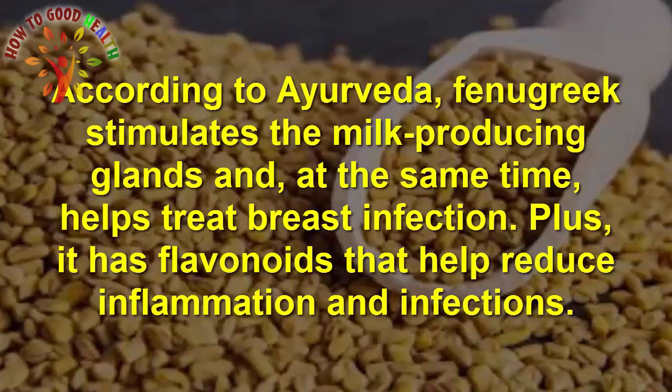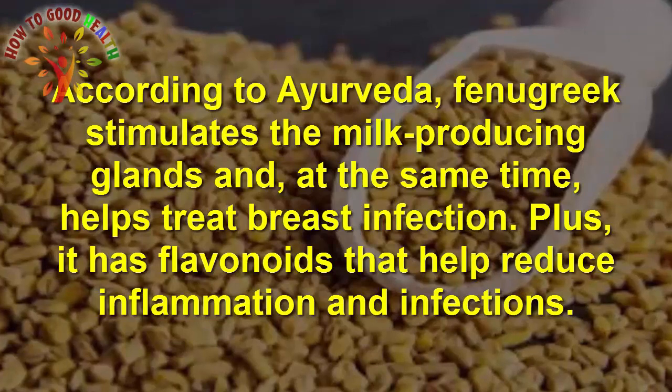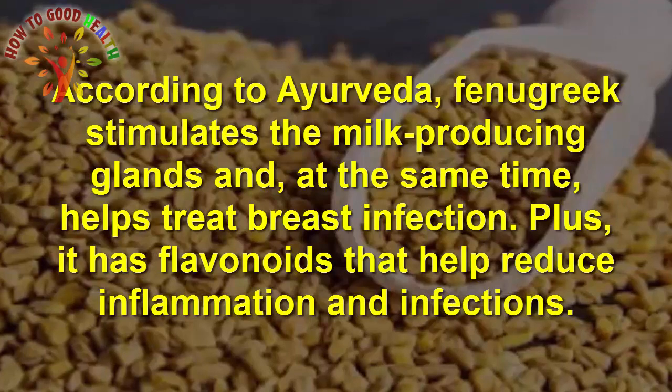Number 2 is Fenugreek Seeds. According to Ayurveda, fenugreek stimulates the milk production glands and at the same time helps to treat breast infection. Plus, its flavonoids help to reduce the inflammation and infection.